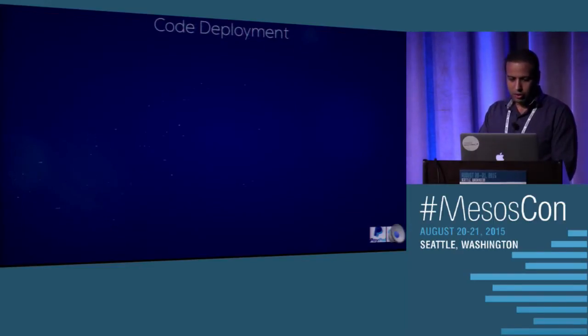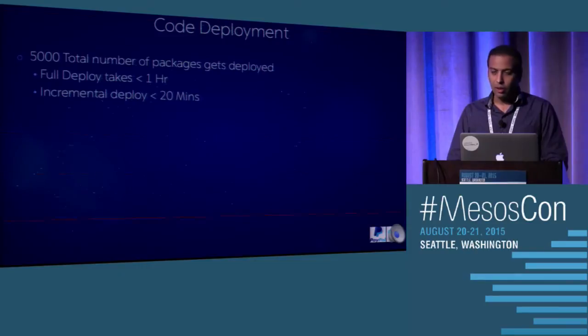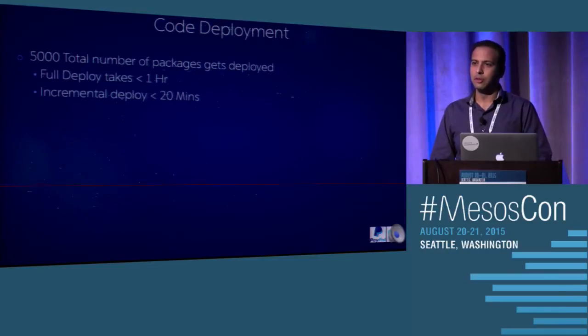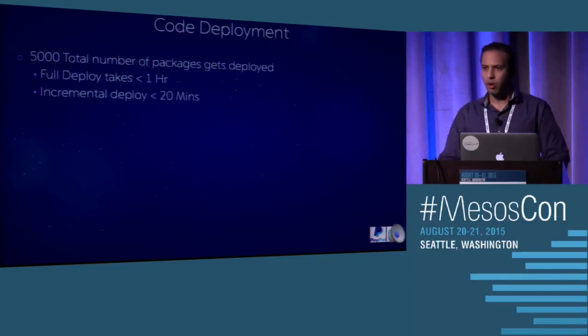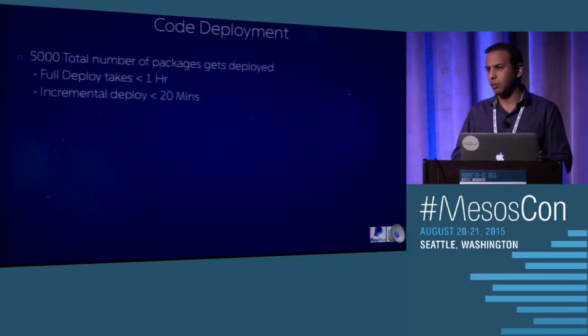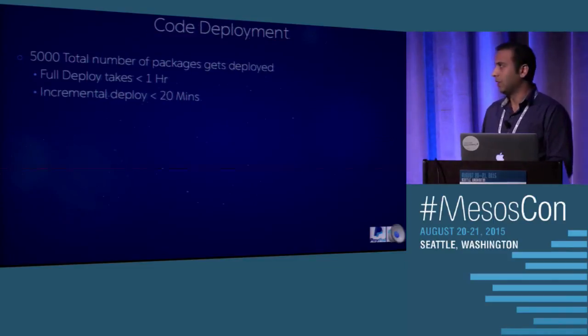How does the code deployment cycle look? We have around 5,000 RPMs. The whole deployment over a span of 200 VMs takes less than one hour — which is huge. When doing deployments on one VM it used to take more than three to four hours to deploy. Now we're deploying more packages than were deployed on a single VM, but distributed, and it takes less than one hour — even on a full deploy where the VM is completely clean and we're deploying from scratch. For an incremental deploy it takes less than 20 minutes, or even less than five minutes if package changes are very few.